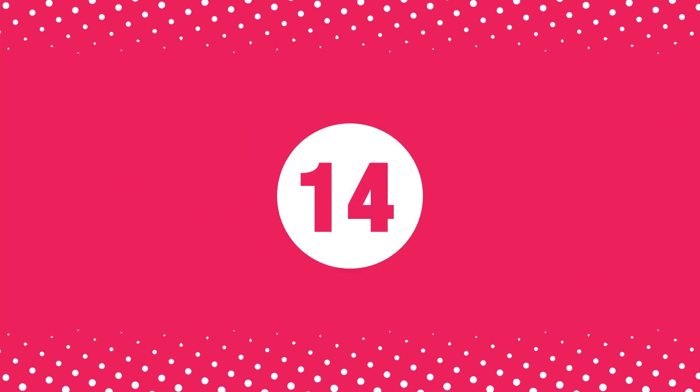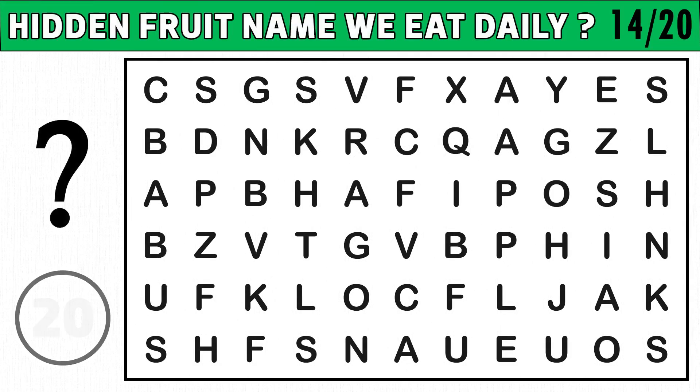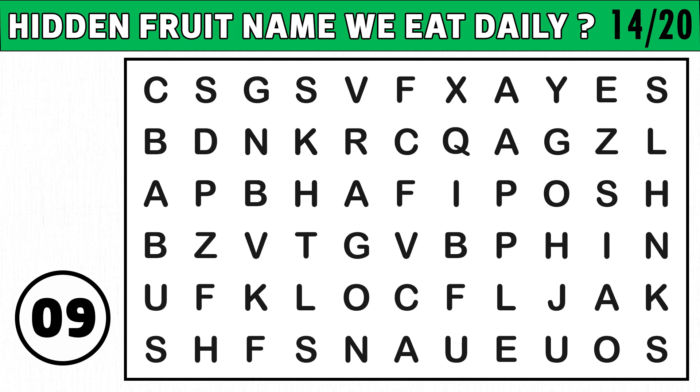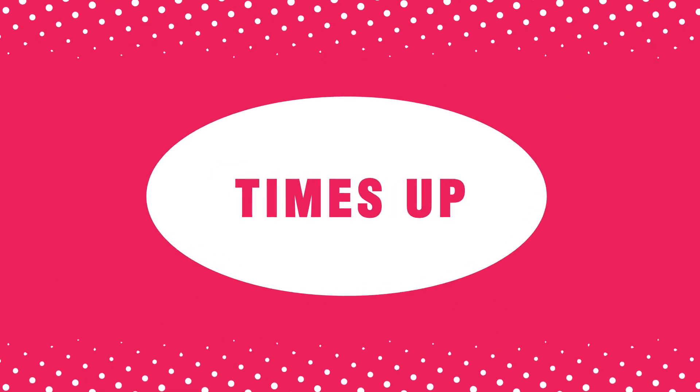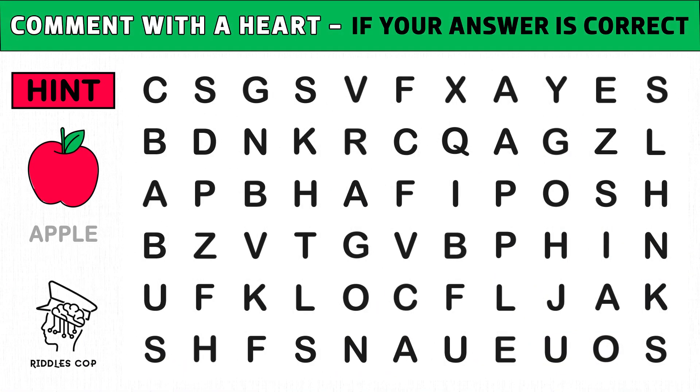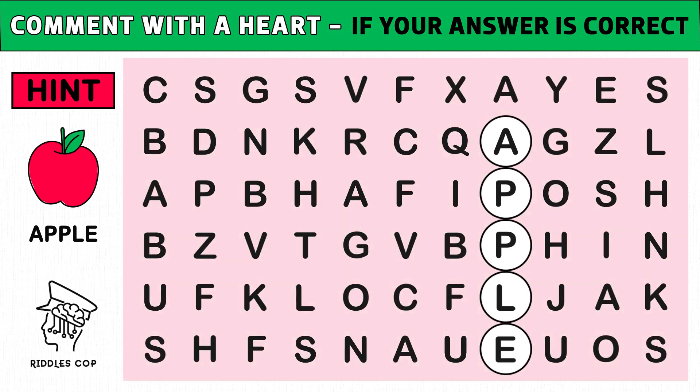Puzzle number fourteen: find the hidden fruit name we eat daily. Hopefully you get an image hint at the 10th second of this puzzle. Time's up! Are you ready to check the answer? The hidden fruit name is called apple. Hope you got the right answer.